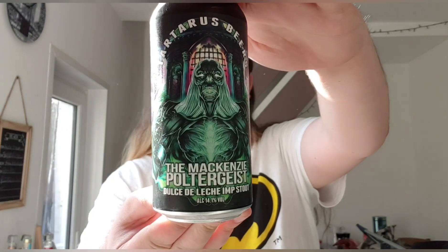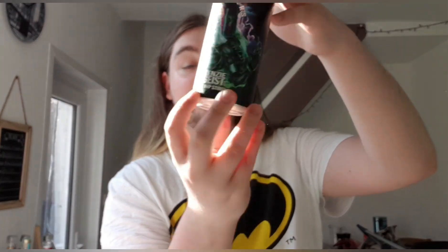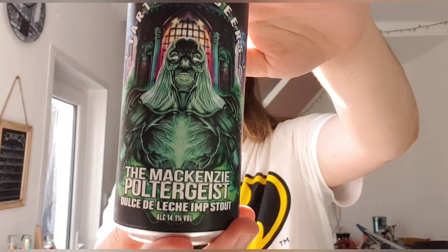Hello and welcome back to another beer review at IronpenderBeerLab. Today I'm going to be doing a Tartarus beer. This one is a collaboration with Vault City and this is Dulce de Leche Imperial Stout. I think that's how it's pronounced. This is 14.1% — it's fucking huge this, and it's a 440ml can.